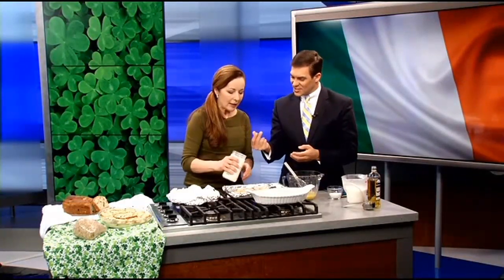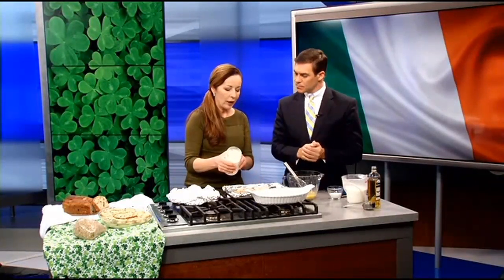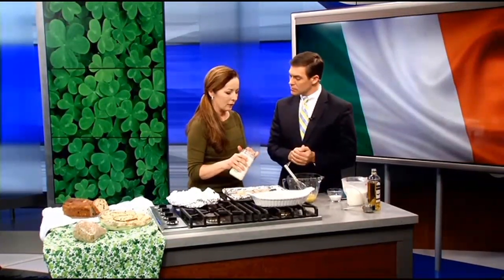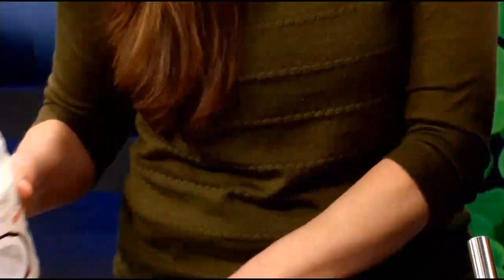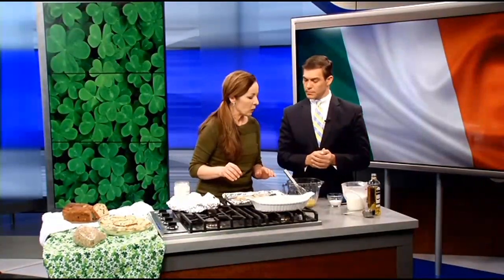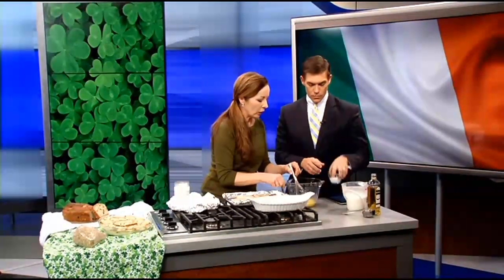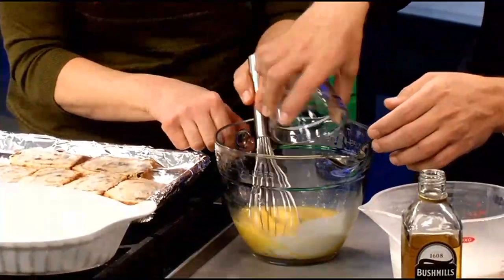Coconut oil is similar to butter — it has that consistency. It's solid like butter, not oily like vegetable oil, so you can totally switch it out. We make smart choices where we can. I've got four eggs in here — take that quarter cup of sugar and dump it in, then just whisk it right in.